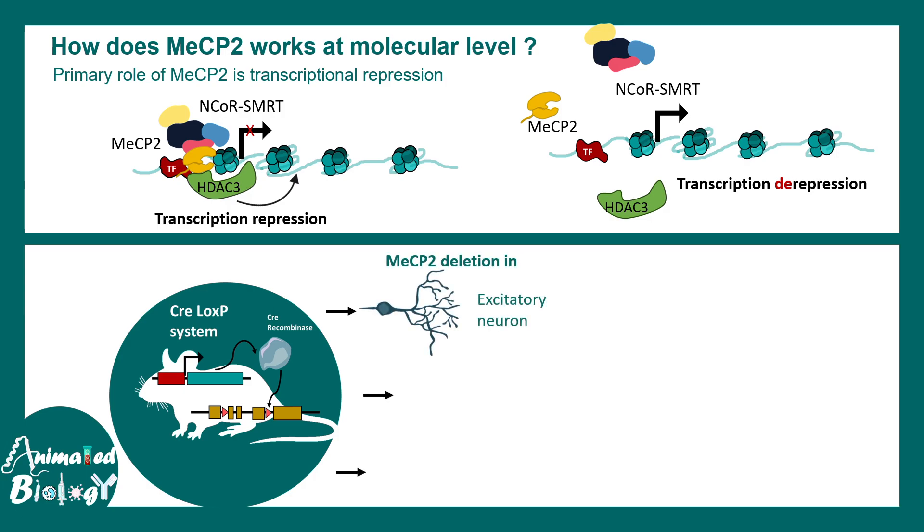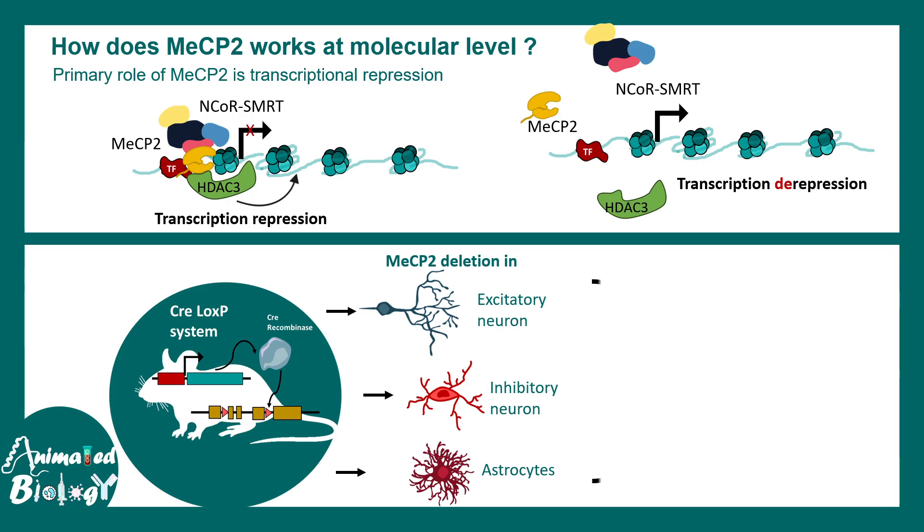Using cell-type-specific promoters, scientists knocked out MECP2 selectively in specific brain regions — for example, in excitatory neurons, inhibitory neurons, or glial cell types like astrocytes — and each time asked what went wrong and how it could be reversed.